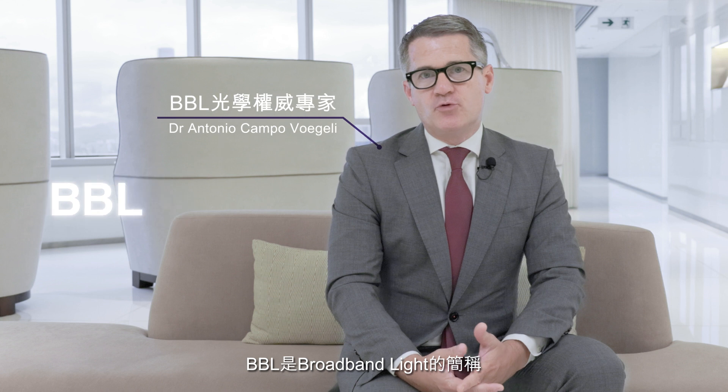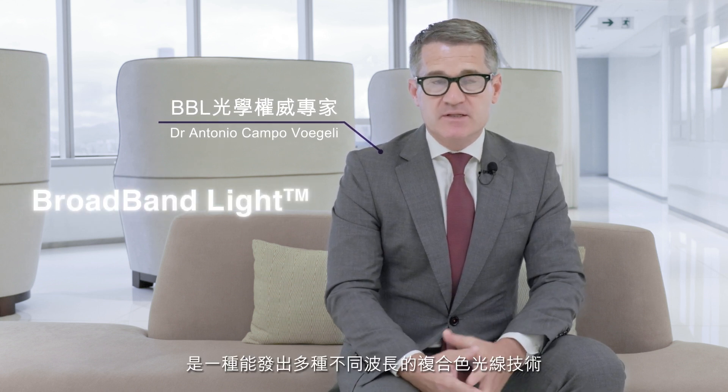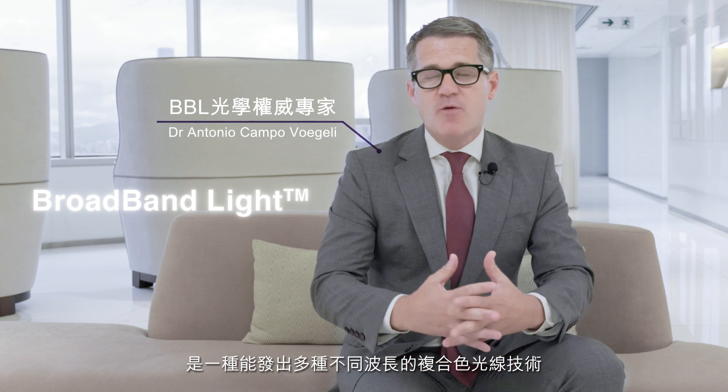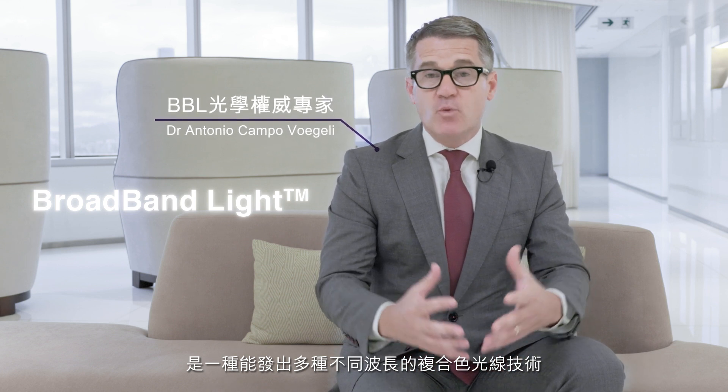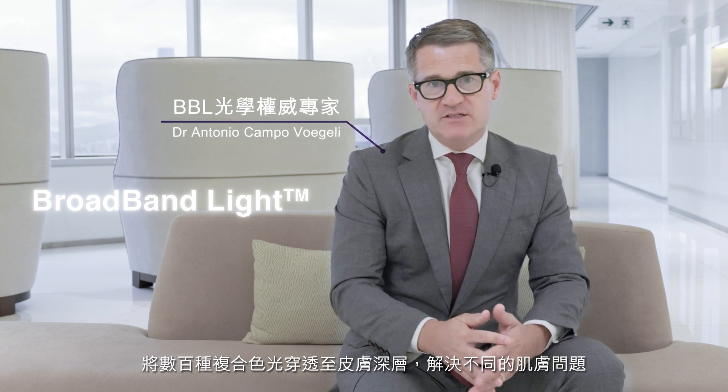BBL is an abbreviation for broadband light, also known as Broad Spectrum Intense Pulse Light. It's a technology that emits a complex number of different wavelengths of light. These lights penetrate into the skin and have different effects.